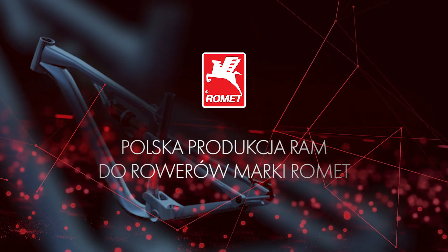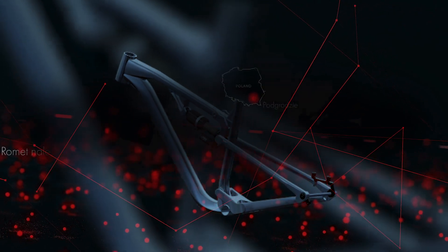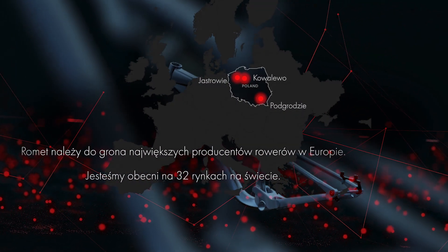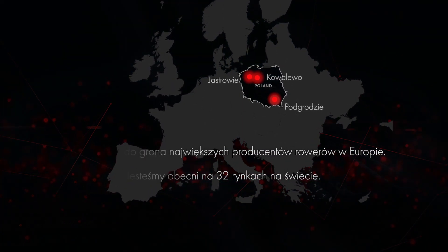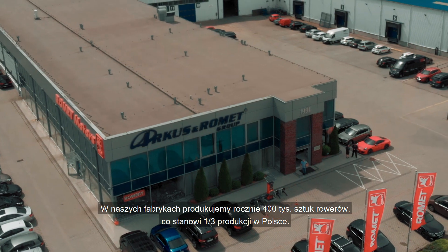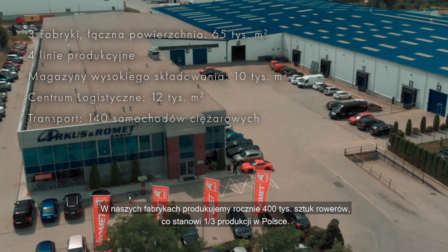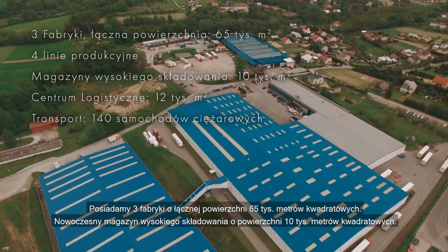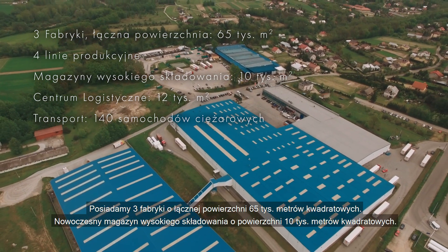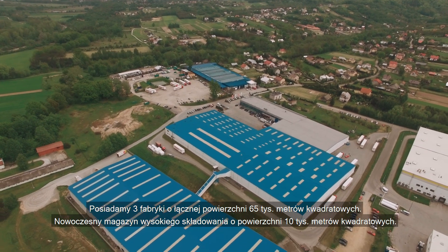The Polish production of frames for Romet bicycles. Romet is one of the largest manufacturers in Europe. We are present on 32 markets worldwide. We manufacture about 400,000 bicycles a year in our own factories, which is about a third of Poland's total production. We have three factories with a total area of 65,000 square meters, and a modern high bay warehouse with an area of 10,000 square meters.